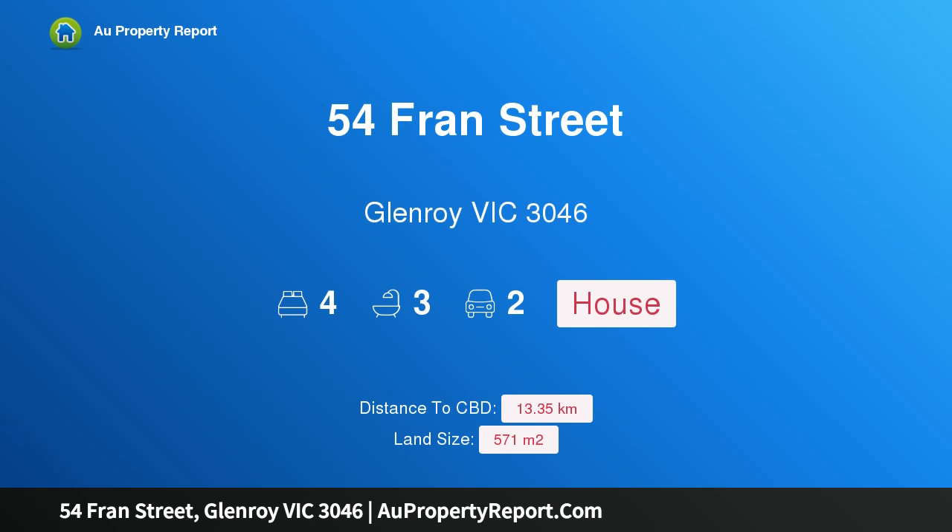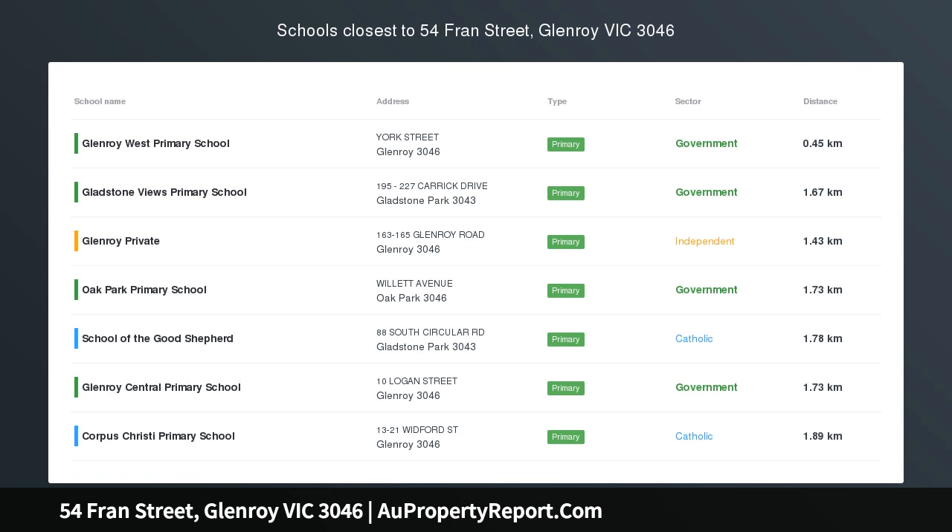Hi, I am glad to introduce property 54 France Street, Glenroy Victoria 3046, four-bedroom house.